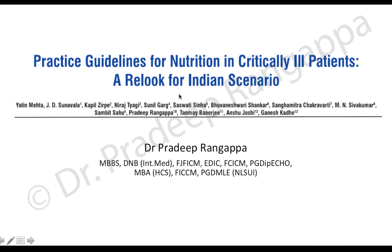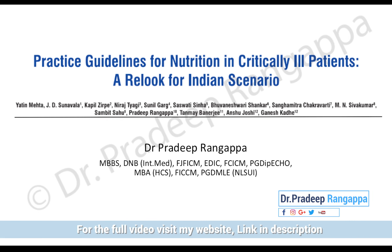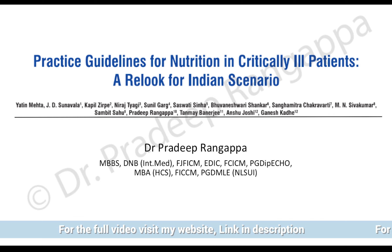Practice guidelines for nutrition in critically ill patients — a real look for Indian scenarios. The reason we came out with this guideline is there were no Indian guidelines addressing the nutritional goals in intensive care patients, and we published this in IJCCM in the year 2018.